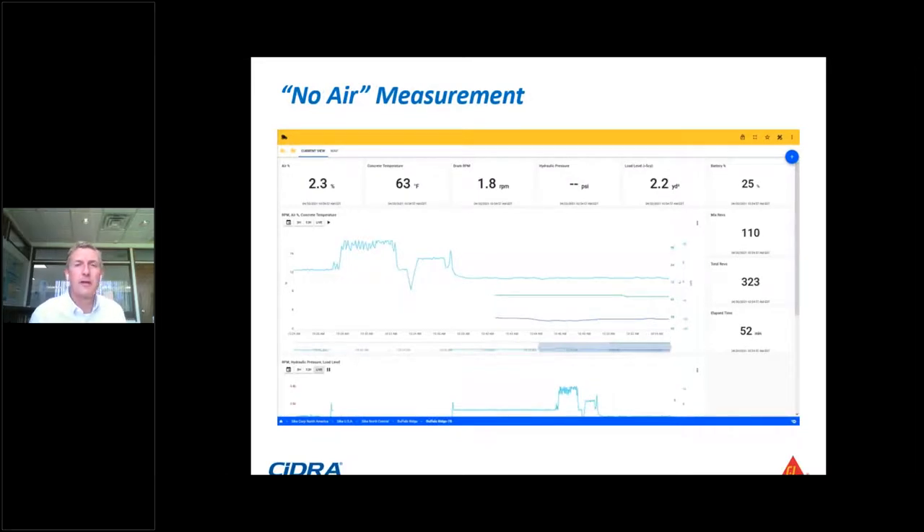This is a no-air measurement — an example of a concrete mix that did not have any intentional air entrainment. There's always a little bit of entrapped air, and in this case it's reading 2.3%. The Smart Hatch technology is still able to measure that.